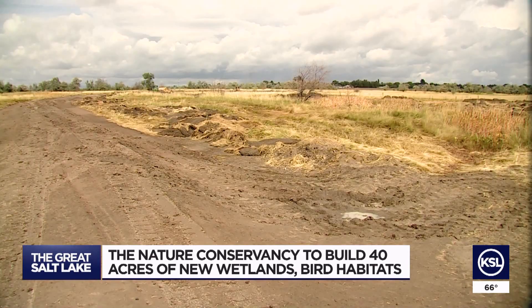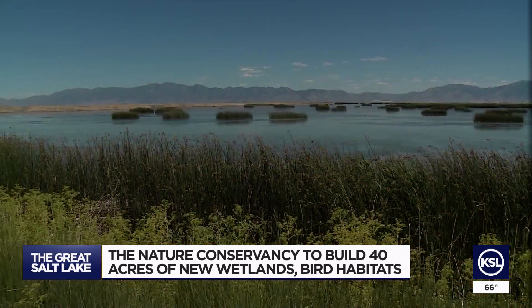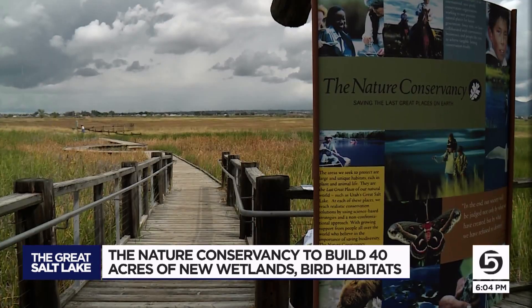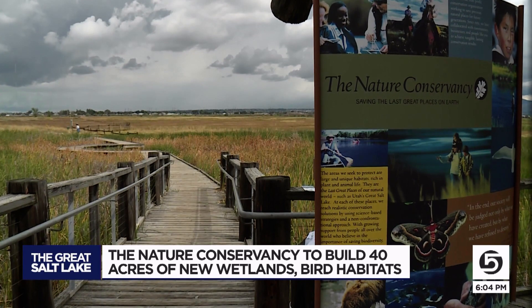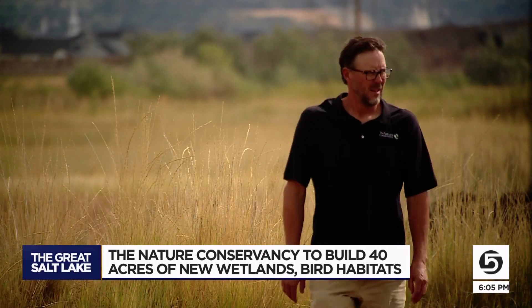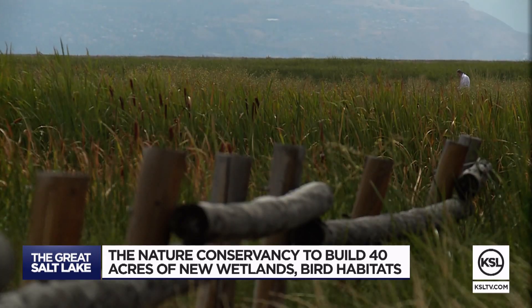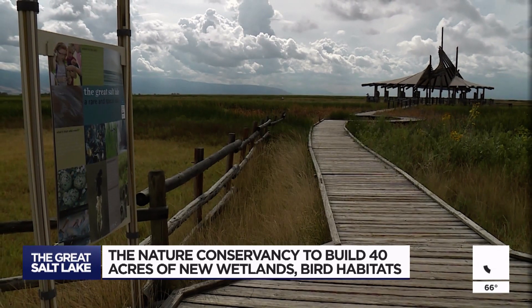It's a pretty small patch when you consider the 80,000 acres at the migratory bird refuge to the north, but it's better than simply watching it all shrink. If they don't do it, nobody else will. Brown says with our declining shorelines, along with the hundreds of bird species that come here, we need all we can get. The scary part is some of these populations could potentially collapse.